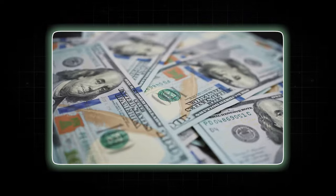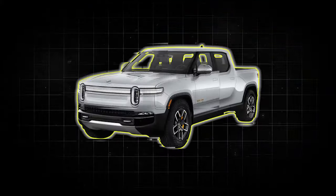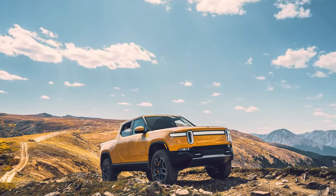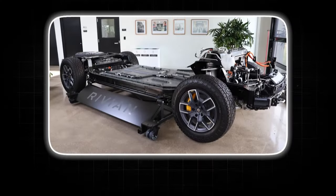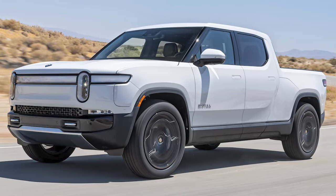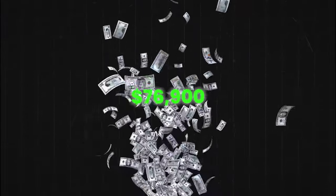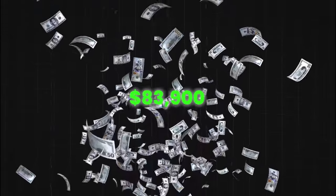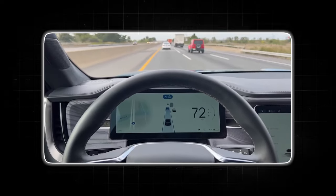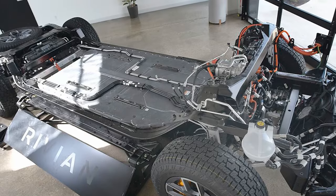Shifting gears to price and availability, the Rivian R1T caters to a wide range of drivers with two distinct trim categories: Adventure and Ascend. Adventure trims prioritize off-road capability and range, offered in three configurations with progressively larger battery packs. Prices begin at $69,900 for the standard pack, rising to $76,900 for the large pack and $83,900 for the max pack. For drivers seeking pure thrilling power, the Rivian Ascend tri-motor configuration starts at $99,900.